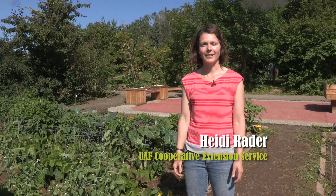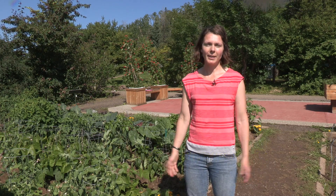Hi, I'm Heidi Rader. I'm with Cooperative Extension and Tanana Chiefs Conference. I'm here in the Alaska Garden at the Georgeson Botanical Garden at the University of Alaska, Fairbanks. Today I'm going to talk about what grows in Alaska depending on where you live.